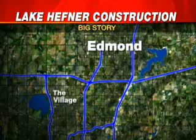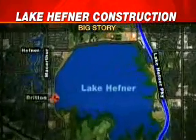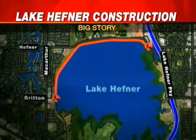Every day, hundreds use the lake's hike and bike trails, but repairs could close part of it for as long as six months. This is the area we're talking about — the north part of the dam between Britain and Portland. Eyewitness News 5's Constance Jones is there live.